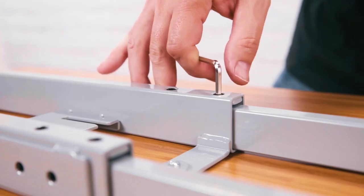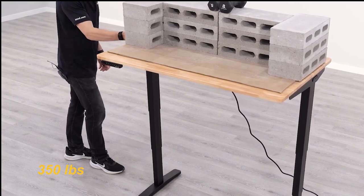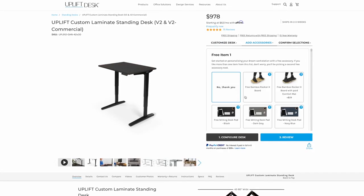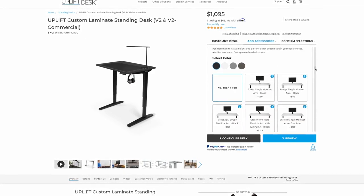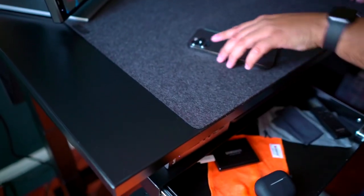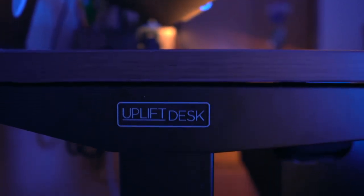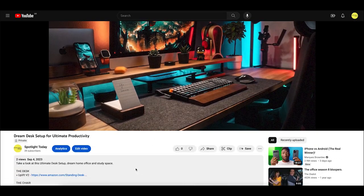With a weight capacity of up to 350 pounds, you can place all your gadgets, books, and more without hesitation. Prices start from $1,000 and depend on your customization, with a large variety of options from size to frame type to desktop style. With a 15-year warranty on the frame, electronic components, and top, the Uplift V2 will be a reliable partner for years to come.